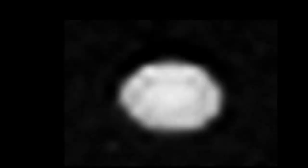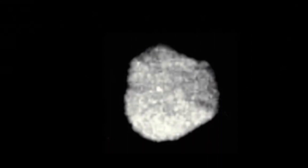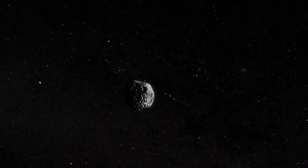Voyager 2 discovered six new moons during the flyby, later named Proteus, Larissa, Despina, Galatea, Thalassa, and Naiad. It also captured images of other moons that were already known, including Neptune's largest moon, Triton.